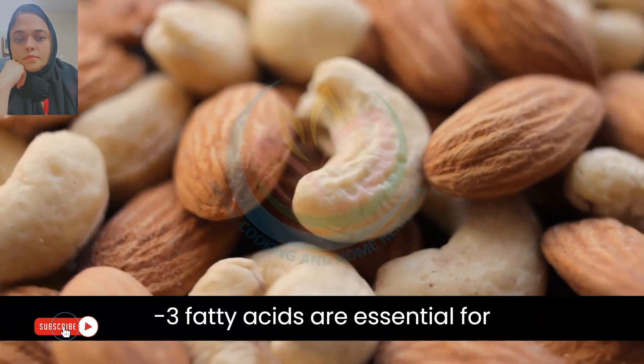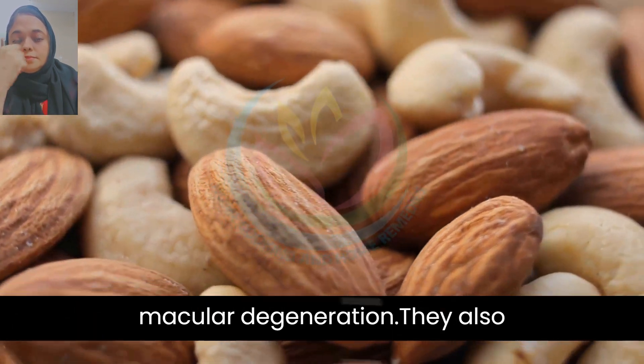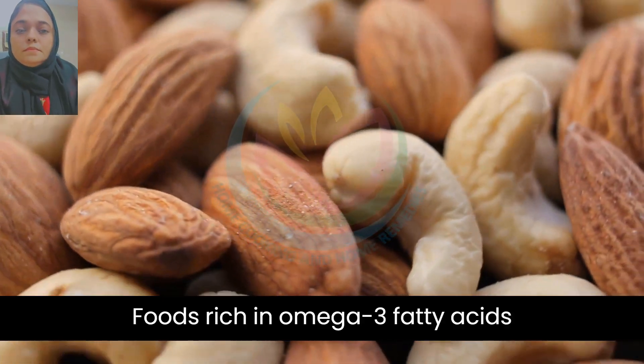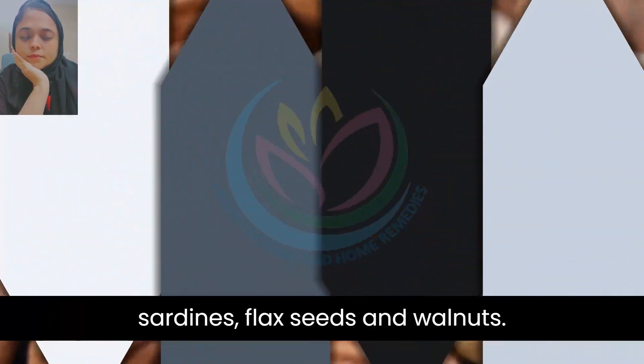9. Omega-3 fatty acids are essential for maintaining healthy vision and reducing the risk of developing age-related macular degeneration. They also help to reduce inflammation in the eye. Foods rich in omega-3 fatty acids include fatty fish such as salmon, tuna, sardines, flax seeds, and walnuts.